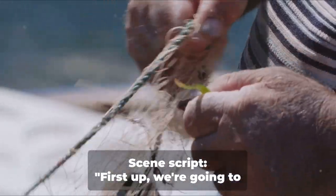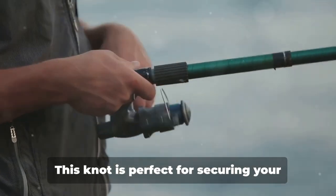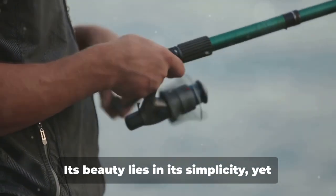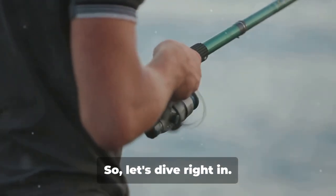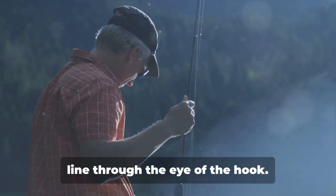First up, we're going to tackle the improved clinch knot. This knot is perfect for securing your fishing line to the hook or any other tackle you may be using. Its beauty lies in its simplicity, yet it's incredibly strong and reliable.